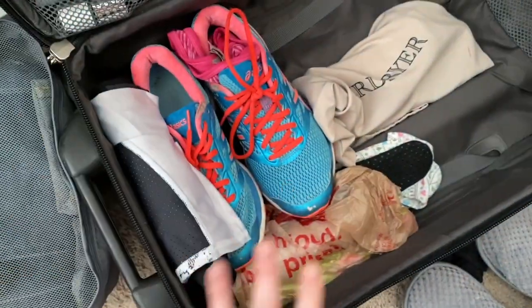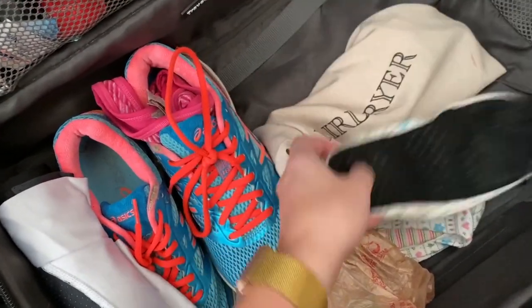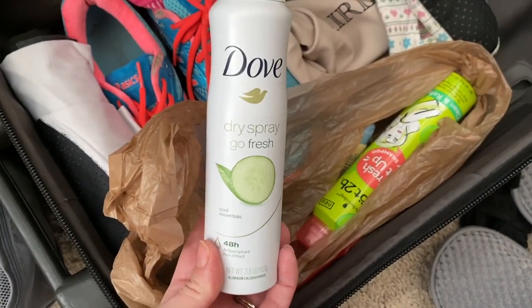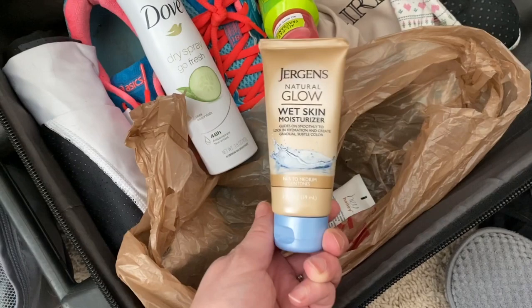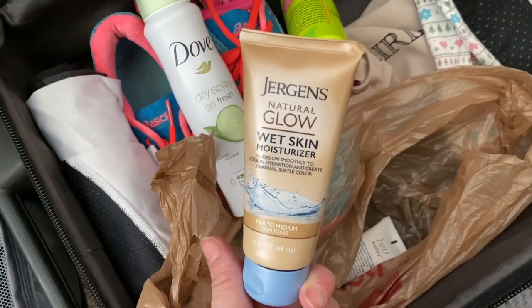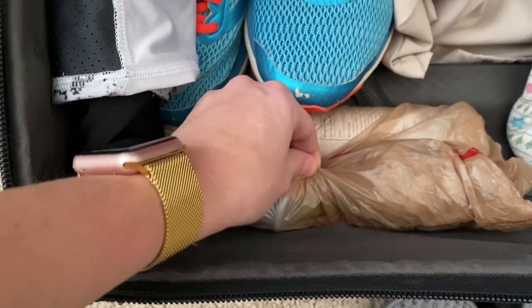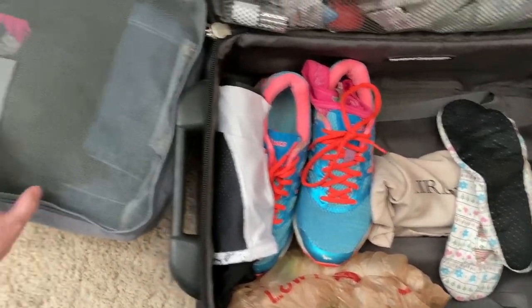Once my base layer is in, I also have little booties so I don't have to walk around barefoot in the hotel. And then I have a plastic grocery bag with some dry deodorant, dry shampoo, an in-shower self-tanner — I go to a lot of Caribbean destinations and like to be tan — and a good heavy face cream for evenings. I roll those into the grocery bag in case they explode, then shove them in front of my shoes. That's what my first layer looks like before I add the packing cubes.